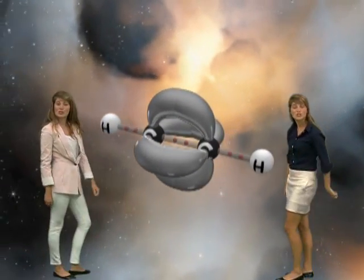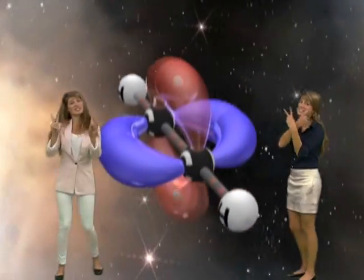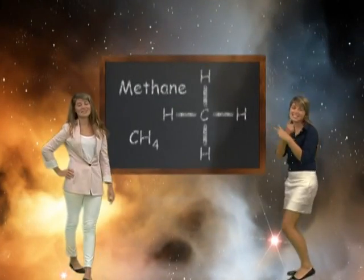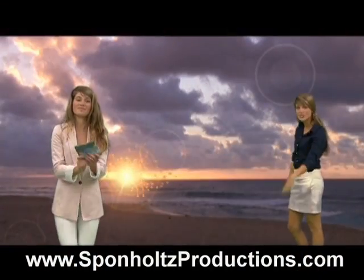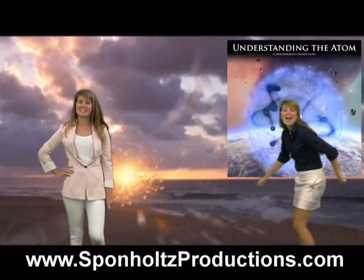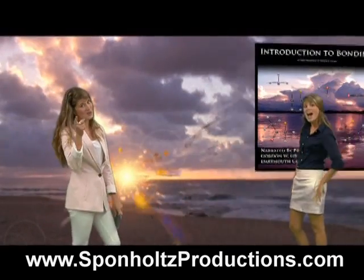It only makes sense to learn in 3D. After all, it's the 21st century. So if you are sick of texts and lectures in 2D, try Sponhold's production DVDs. Nobel prize-winning chemist says these DVDs are the best. Hit up our website — I suggest you give it a test.